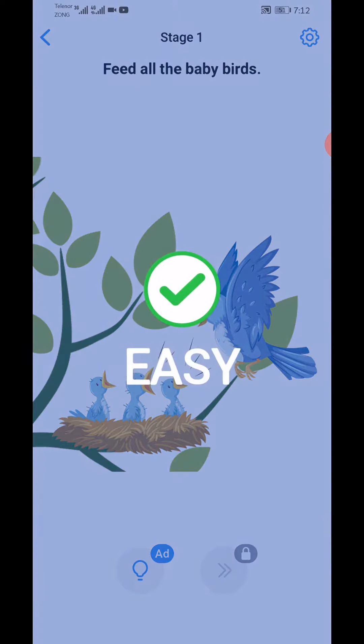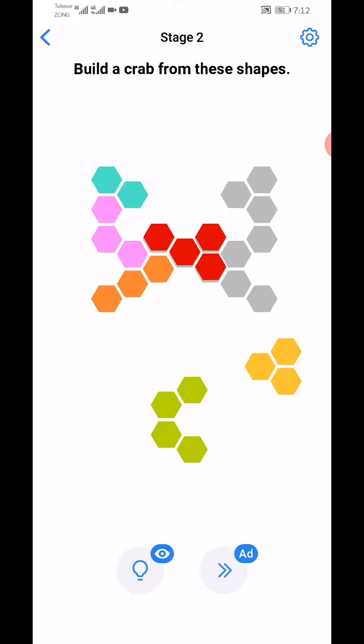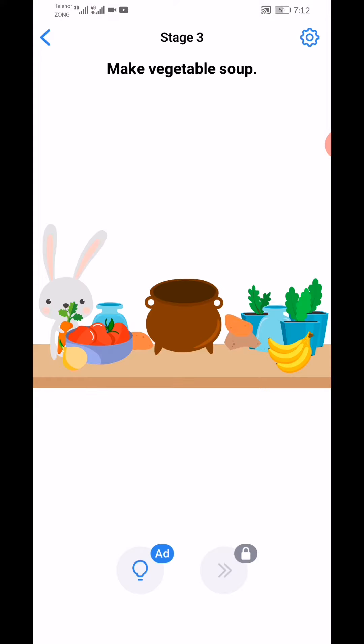Level complete. Next stage: build a crab from these shapes. Start from this blue one, this orange one, this red one, this red one, green, and this yellow one.